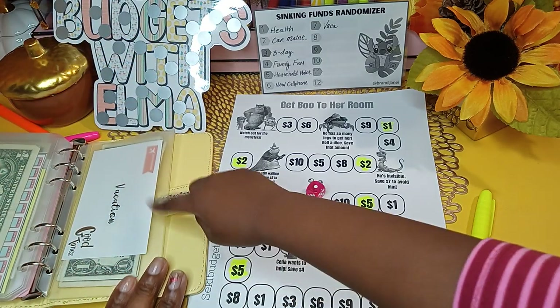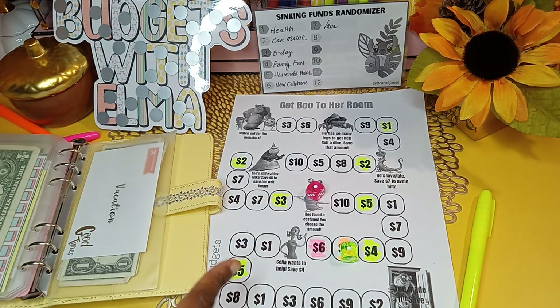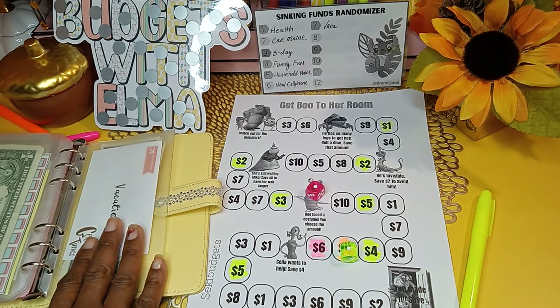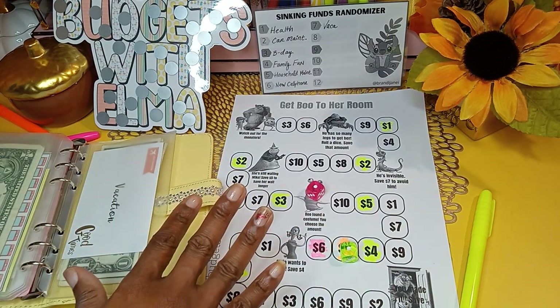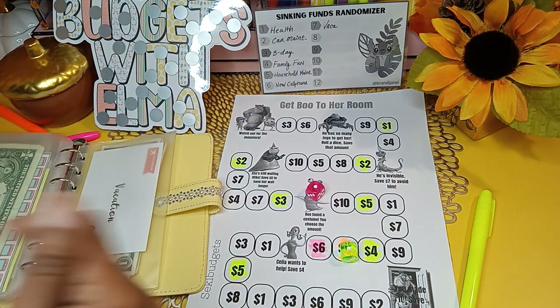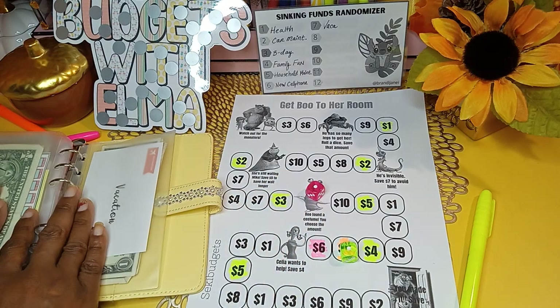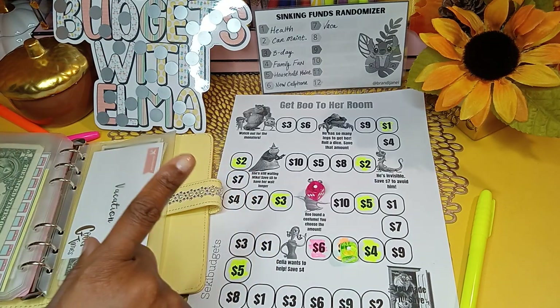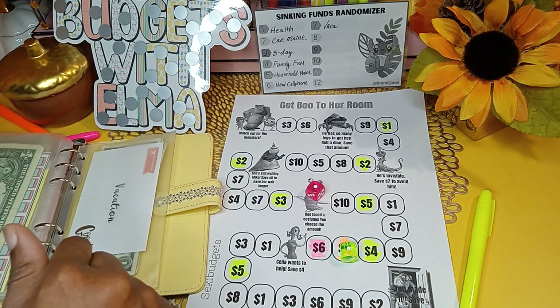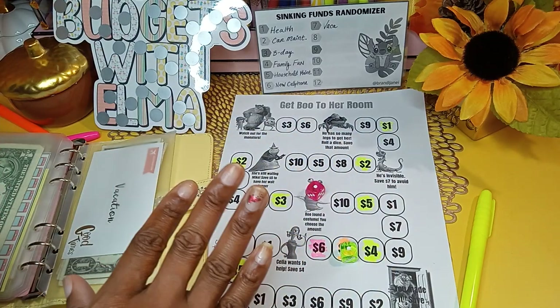So there you have it, Kings and Queens! I hope you enjoyed me doing my randomizer sinking fund savings using the game Get Boo to Her Room to determine how much to save in each category. I have many sinking funds — high priority and low priority — but I picked seven that really needed some stuffing and let the game help determine the amounts. I hope you enjoyed my randomizer savings from completed challenges in August, stuffed into my sinking funds. My name is Budgets with Elma, and I will see you in another video.